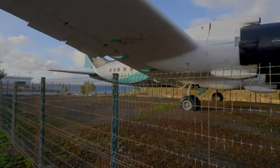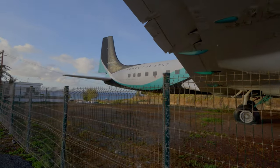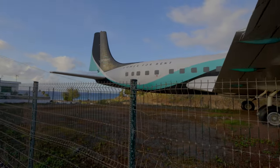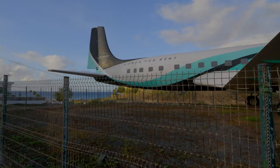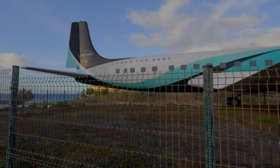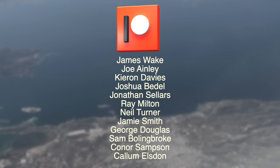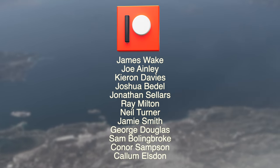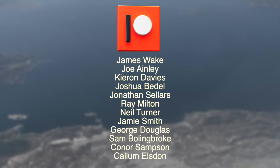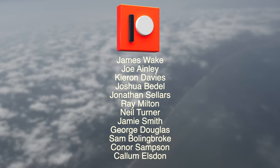Very few people still remember Spantax. But essentially, Spantax operated this aircraft and pioneered the first ever tourists to the island of Gran Canaria from mainland Spain — with this actual aircraft. I just want to say a huge thanks to my really great Patreon supporters: people like James, Joe, Kieran, and Joshua, who help me bring these videos to you every month.